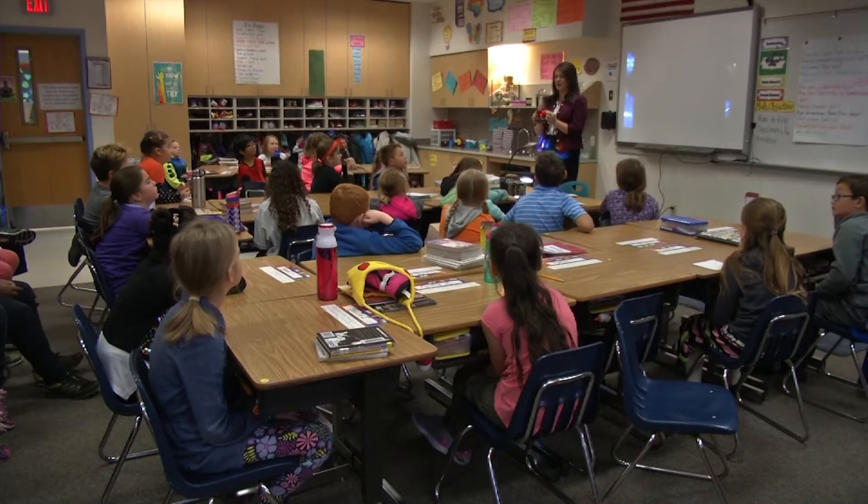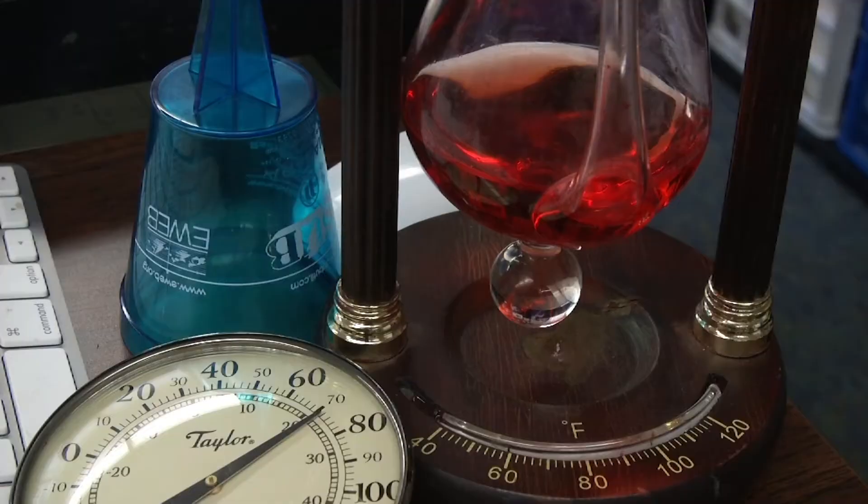Barometer. Can you guys all say barometer? Barometer. This instrument measures weather on the ground.